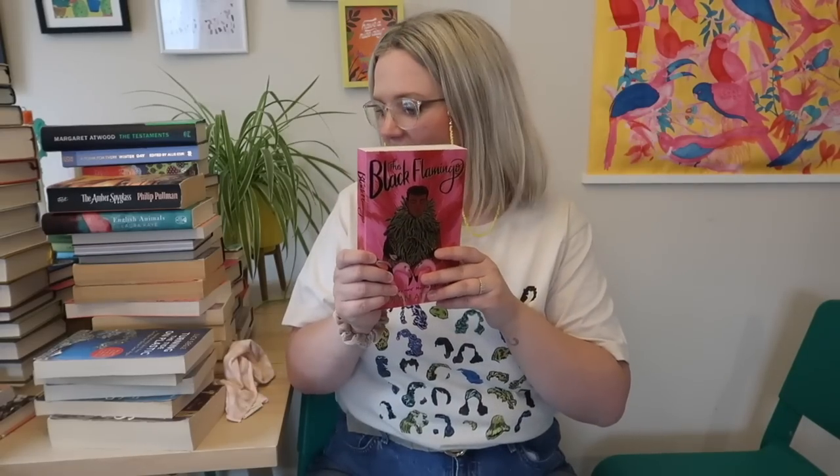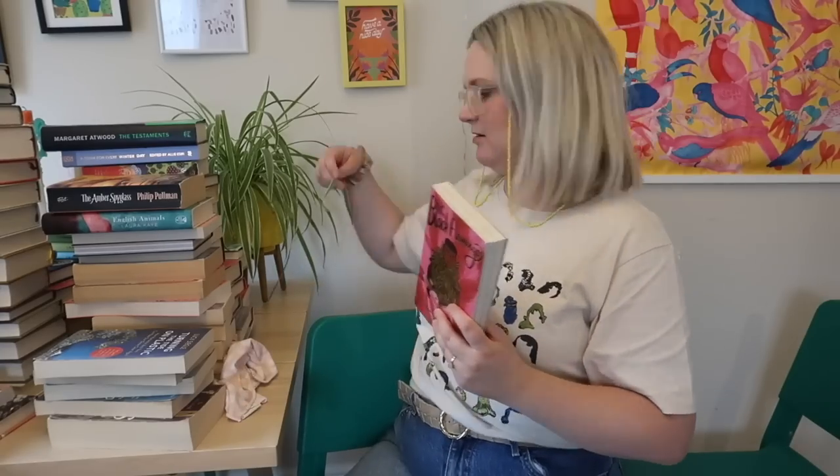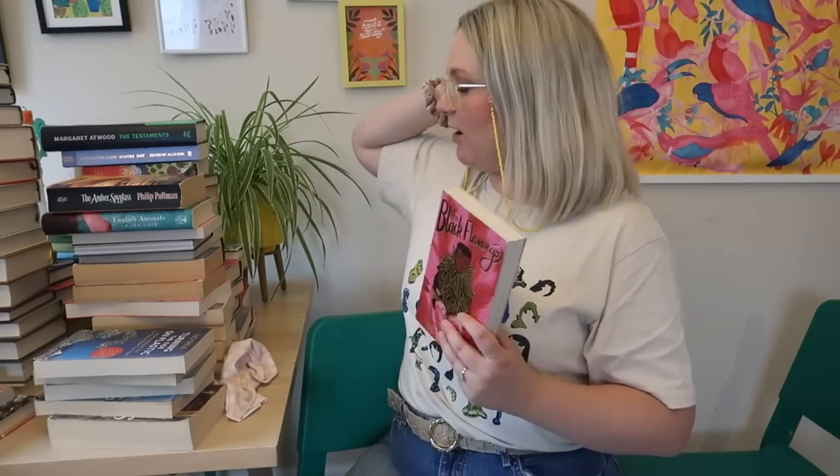So let's start. Longbourn by Jo Baker — I did very much enjoy this, it's a pre-Pride and Prejudice retelling told from the perspective of the servants at Longbourn. I really enjoyed it but I don't think it's my favourite of all time and I probably won't reread it, so I'm going to give that away. The Black Flamingo by Dean Atta — both David and I have read this. I did really enjoy it and I do think I would reread it, so I'm going to keep that.